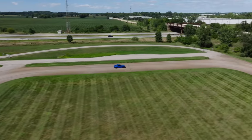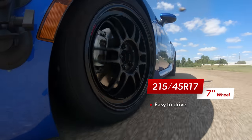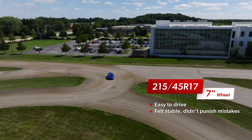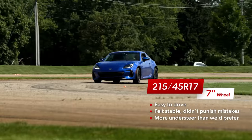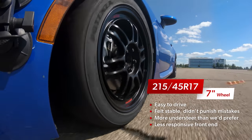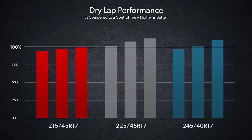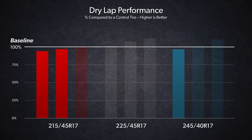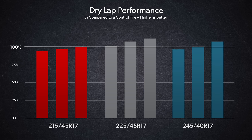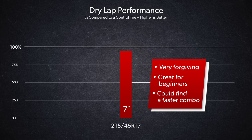Jumping right into the dry track results, we started with the 215 section tires on the 7-inch wide wheels. The first comment from all of our drivers was how easy it was to drive. At the limit, it felt planted and stable and didn't really punish mistakes. This combination leaned toward understeer, and the rear end would tolerate full throttle without much movement. The front end didn't feel as responsive as other specs, and in general it felt slightly down on overall traction. Our drivers felt it may be a great option for someone just getting started, but more experienced drivers could find a faster combination.